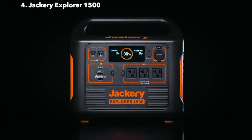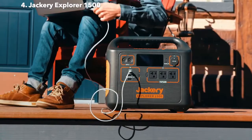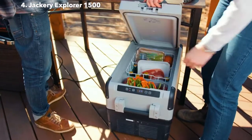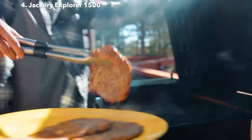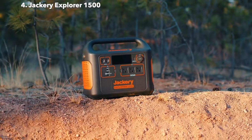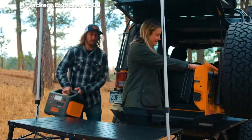The Jackery Explorer 1500. After years of fine-tuning our innovative line of portable power stations, we're now bringing you even more power with this new, large-capacity solar generator. With Panasonic's automotive-grade lithium-ion battery at its core, we're able to provide you with 1,488-watt hours of safe, clean, and portable power for any type of off-grid activity, workshop, home office, or emergency home backup.